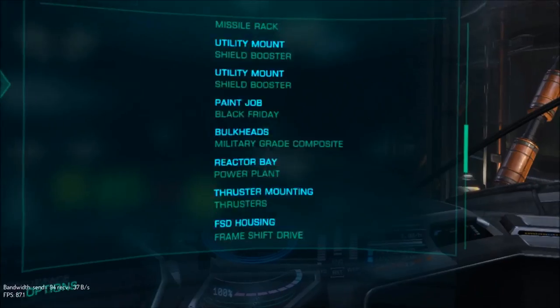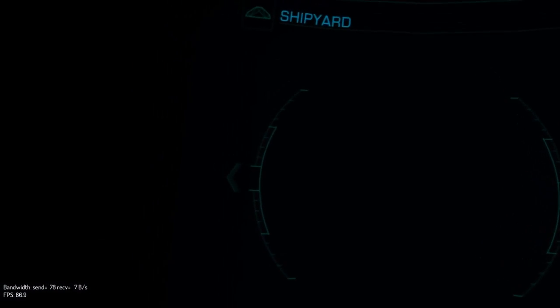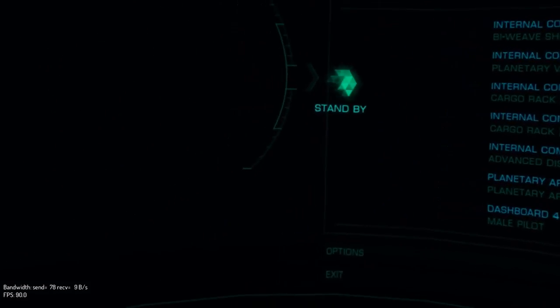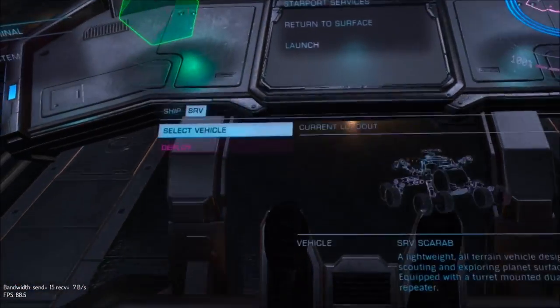ASP Scout. I could show you this and then skip the Explorer since the cockpit is nearly the same. Again that's massive — whoa mama. Holy freaking moly.